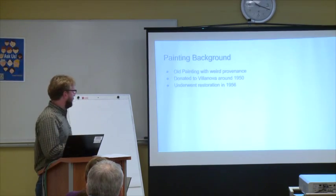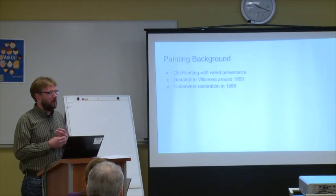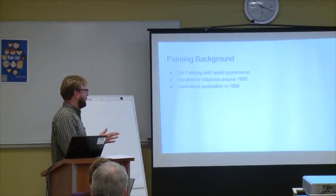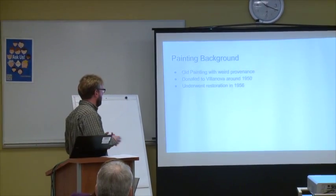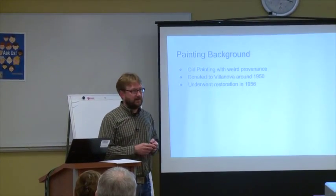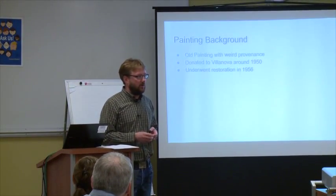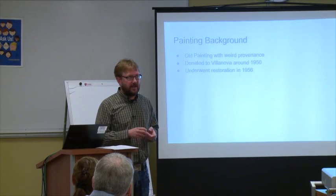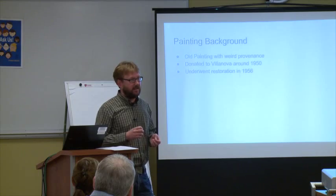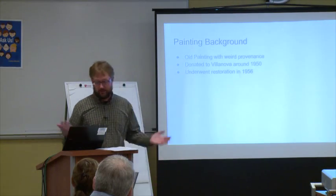The painting background: it's about 400 years old. They're attributing it to a workshop in Italy from Pietro Da Cortona, but they can't really say that definitively yet. It's got some really weird provenance as far as how it came into our hands — a story involving a southern plantation dame marrying an Italian prince, taking ownership of a castle, the Nazis coming, fleeing, and it ends up at Villanova eventually.